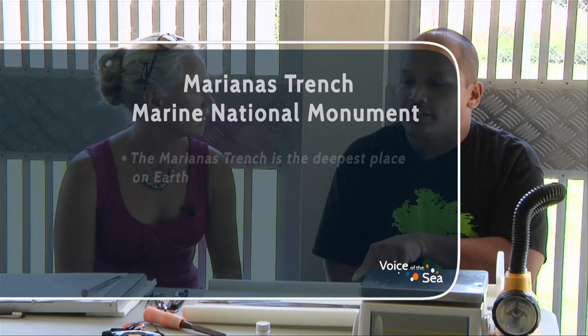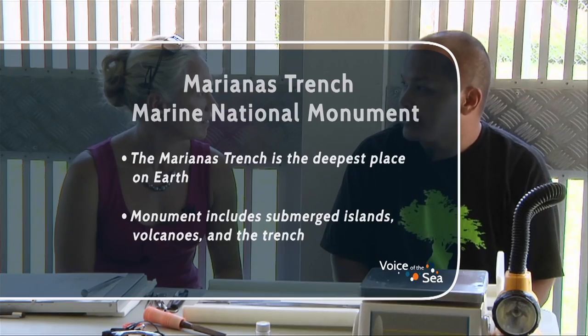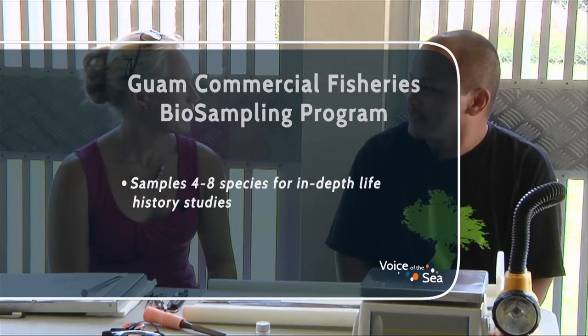What do you do for your job? Well, there are two things I'm involved in here on Guam. I'm part of the Mariana's Trench Marine National Monument program, and I also run the commercial fisheries bio-sampling program here on Guam. You wear many hats. Yes.